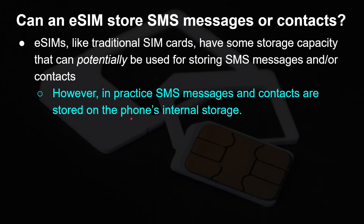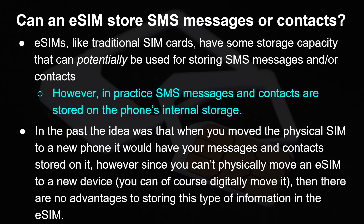Can an eSIM store SMS messages or contacts? eSIMs, like traditional SIM cards, have some storage capacity that could potentially be used for storing SMS or contacts. However, in practice SMS messages and contacts are now stored on the phone's internal storage, not on the SIM card itself. In the past the idea was that if you moved phones you'd take out the SIM card and bring your phone numbers and SMS messages with you, but we're not really in that age anymore, so there's not really that advantage of storing that information in an eSIM.